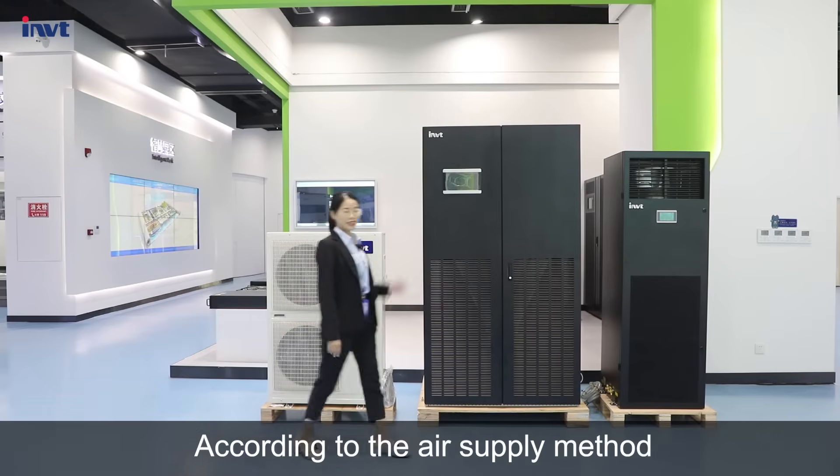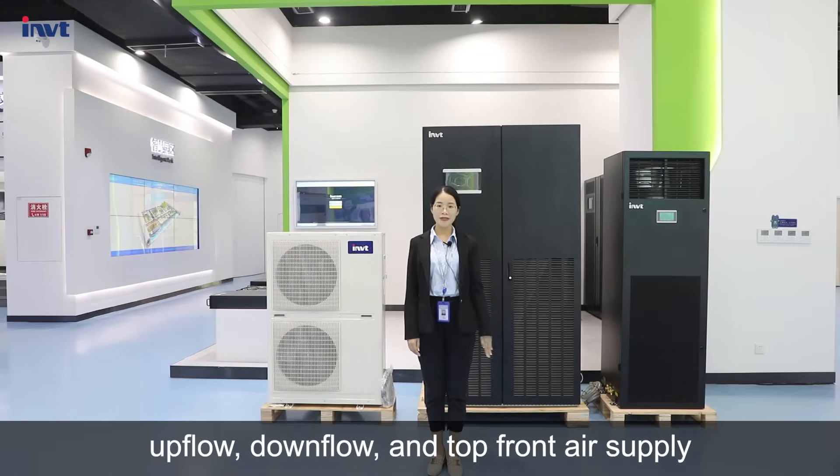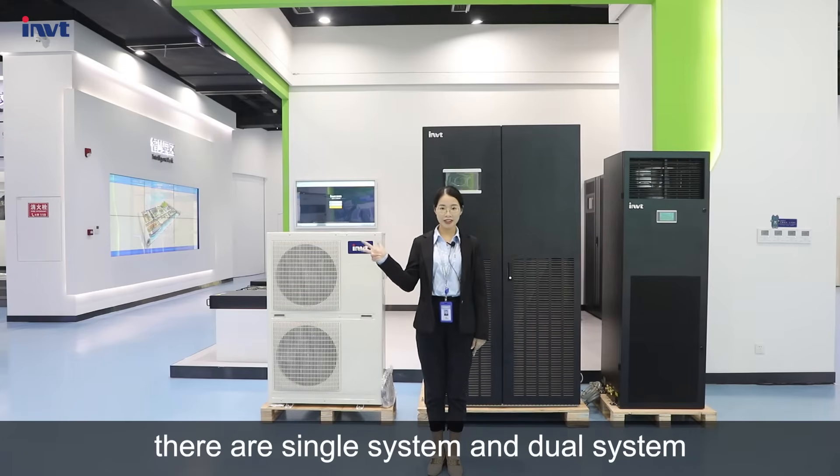According to the air supply method, the VCA series can be divided into up floor, down floor, and top floor air supply. Based on the number of compressors, they are single system and dual system.